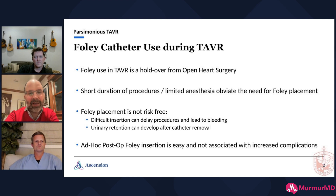Foley use clearly came from open heart surgery, from the days when procedures took a long time. These days procedures don't take a long time, and we're using a lot less anesthesia. TAVR patients today are much more similar to your regular cath lab patient than to an open heart surgical patient.